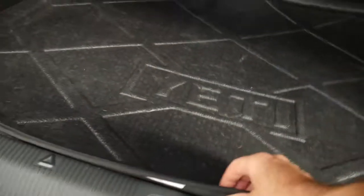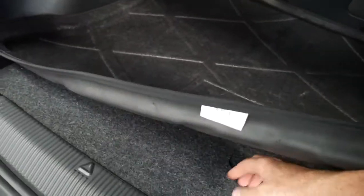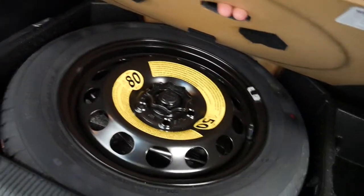You've even got in the back here a 12 volt power point. Somebody's even spent the extra money getting the Yeti factory cargo mat, space saver spare tyre. Everything is original and genuine on this car.